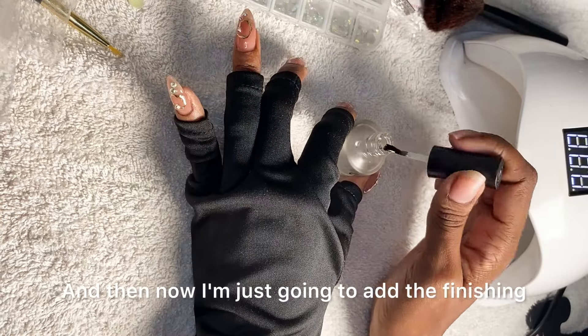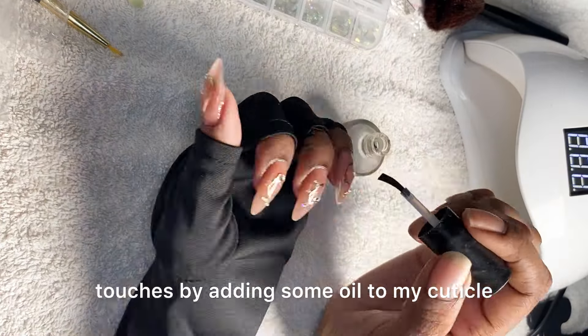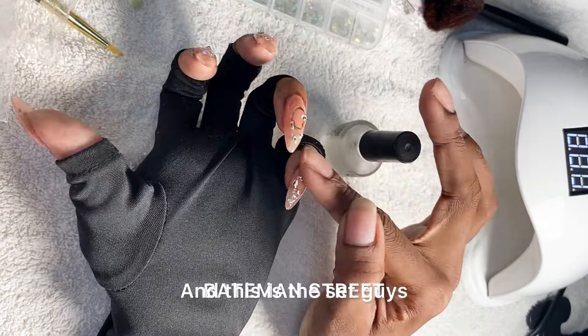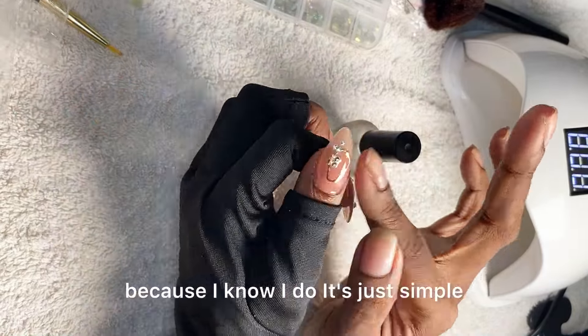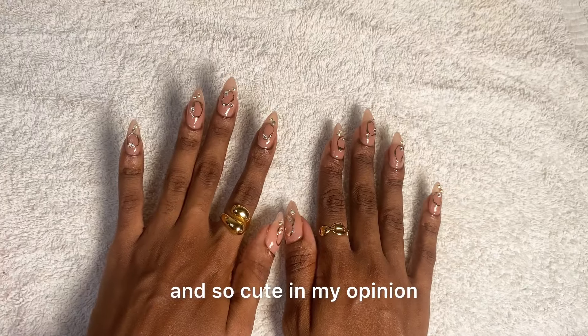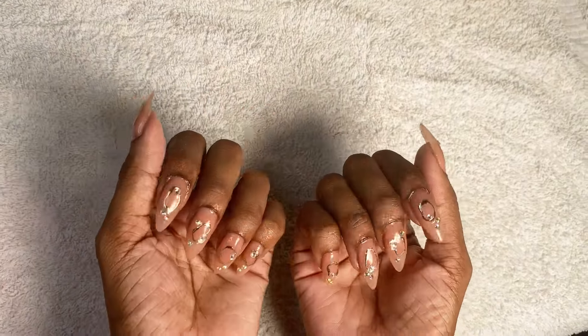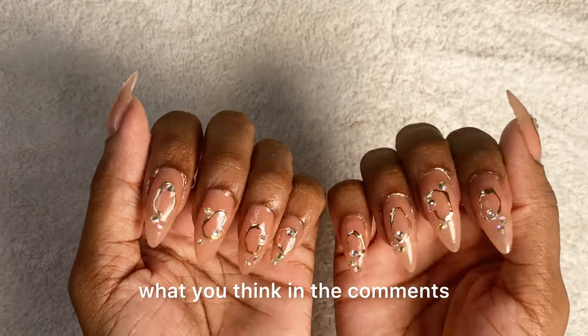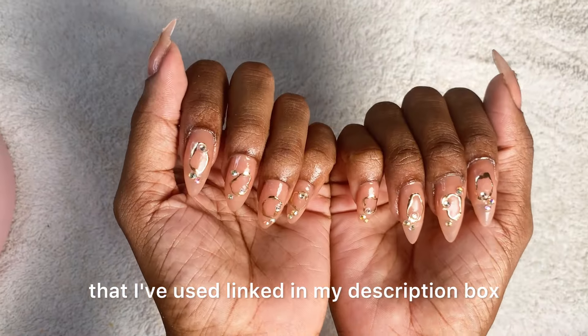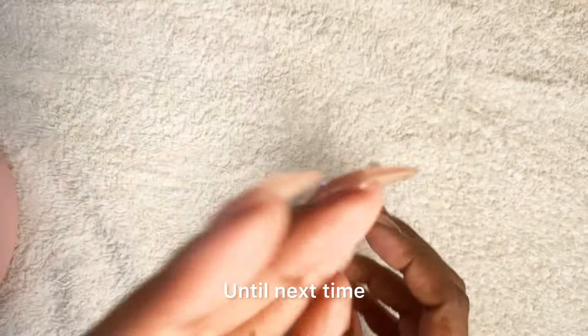And now I'm just going to add the finishing touches by adding some oil to my cuticle. This is the set, guys — I hope you really like it because I know I do. It's just simple and so cute in my opinion. Let me know what you think in the comments. I'll have all the products I've used linked in my description box. Thank you so much for watching — until next time!